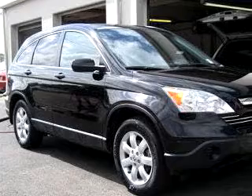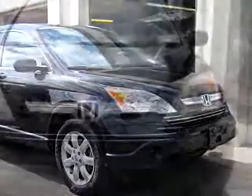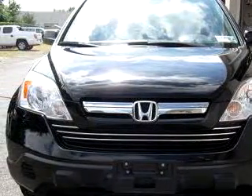Check out this Crystal Black 09 Honda CR-V XL, equipped with a 4-cylinder engine and an automatic transmission with only 1,500 miles.